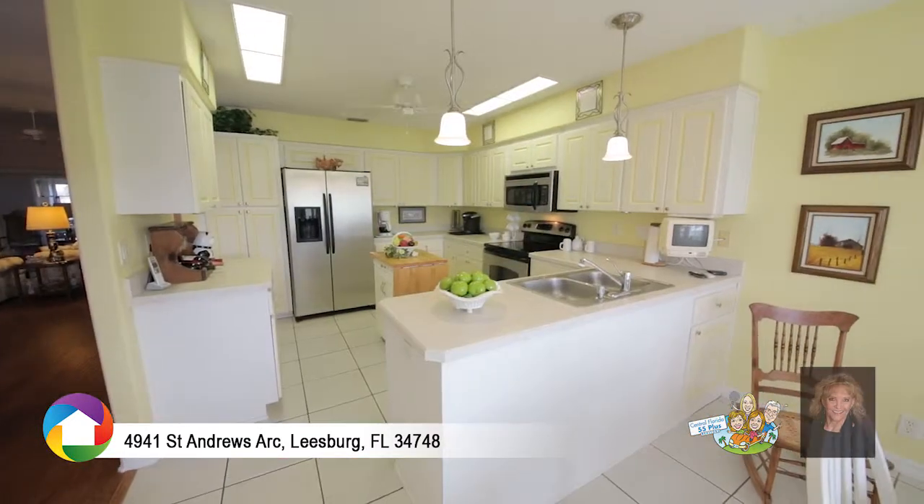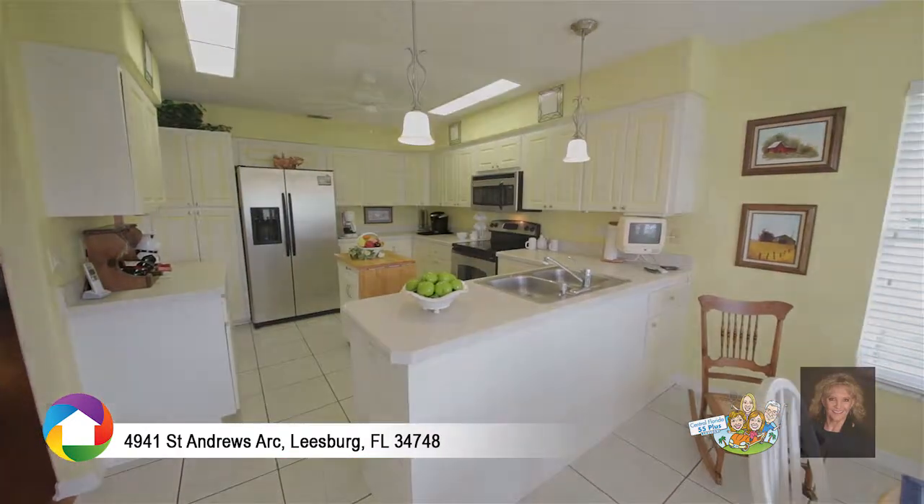The bright kitchen features stainless steel appliances, a moveable island, and eating space.